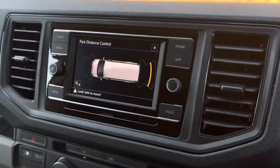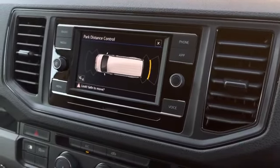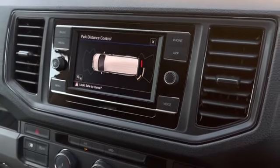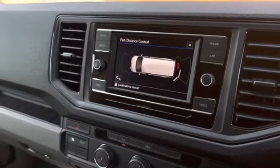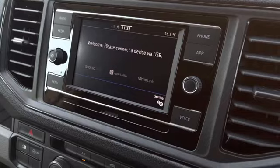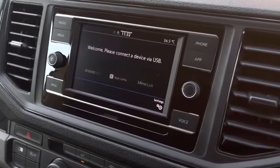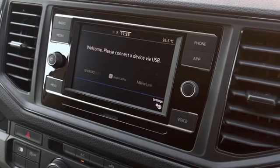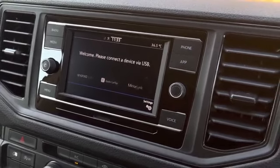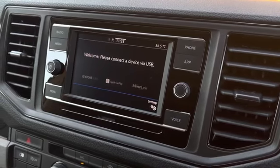Once reverse gear has been selected or the button for the parking sensor has been toggled, you will see the colored park pilot display on the infotainment system. This vehicle also comes with App Connect, which allows you to seamlessly connect your Apple or Android smartphone to your vehicle using navigation apps such as Apple Maps and Google Maps, listen to your favorite music through Spotify or Apple Music, and also use voice recognition to control your phone with your voice whilst driving safely.